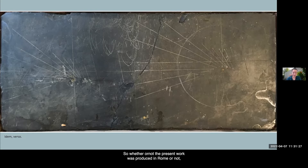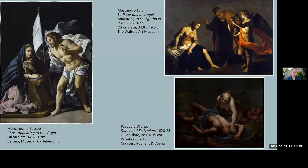Whether or not the present work was produced in Rome, it is safe to say that Bramer's interest in the slate medium will have originated in this Italian context. As first proposed by Christopher Brown, the young artist will likely have been in contact with Veronese artists working with stone supports such as Alessandro Turchi, Pasquale Otino, and Marcantonio Bassetti. The examples shown here, which are all on slate, are also on view in the exhibition.